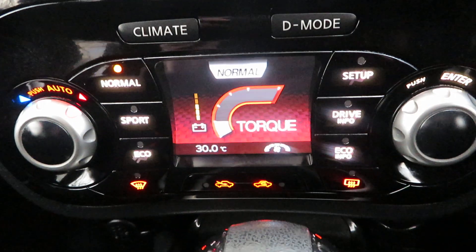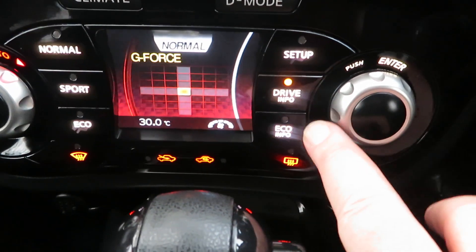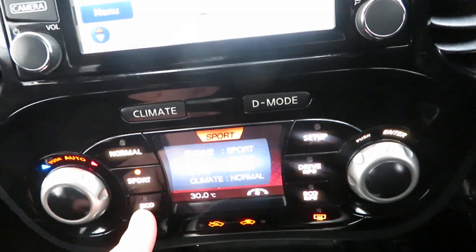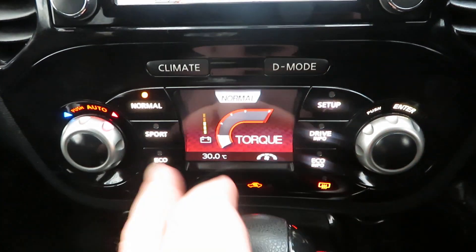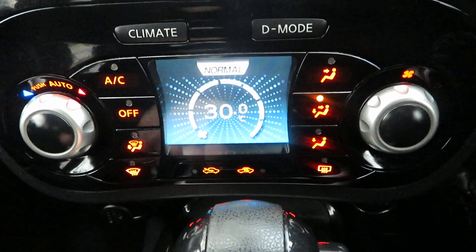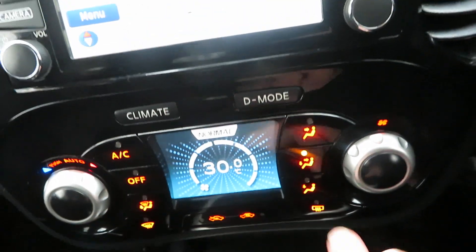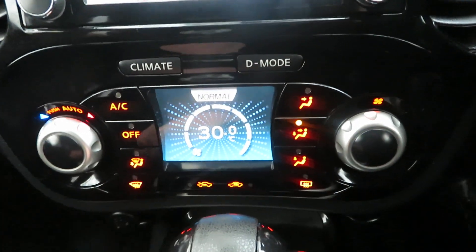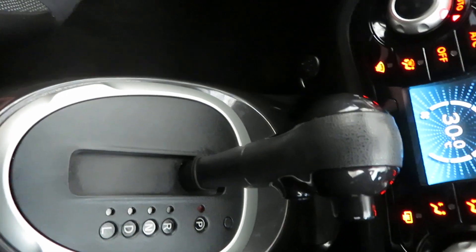Coming down from there, you've got drive mode and climate. In D mode — the drive mode — you can choose eco, sport, or normal. Now when you go across to climate, the buttons all change and this becomes your heater control. You've got air conditioning, heated front screen, heated rear screen, direction controls, temperature gauge, and fan speed. Very clever. Automatic gearbox — a very nice CVT gearbox.